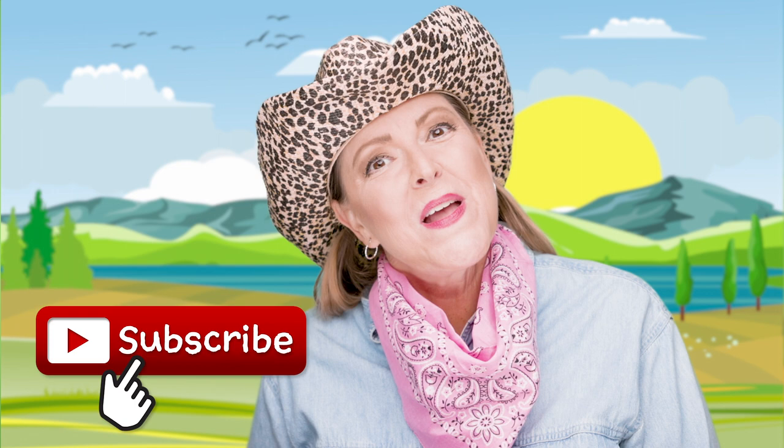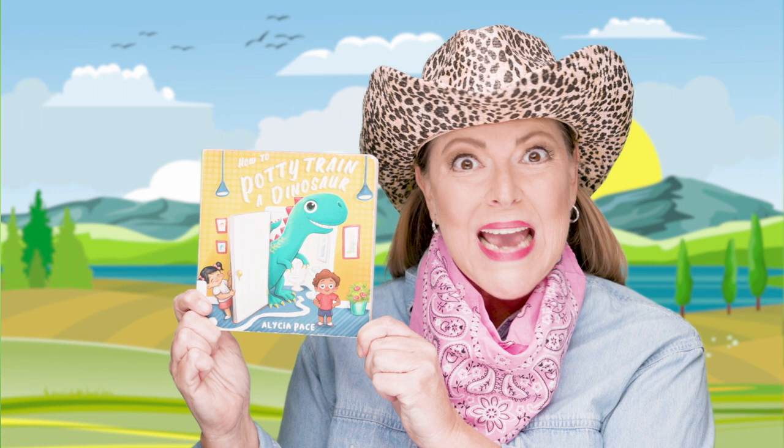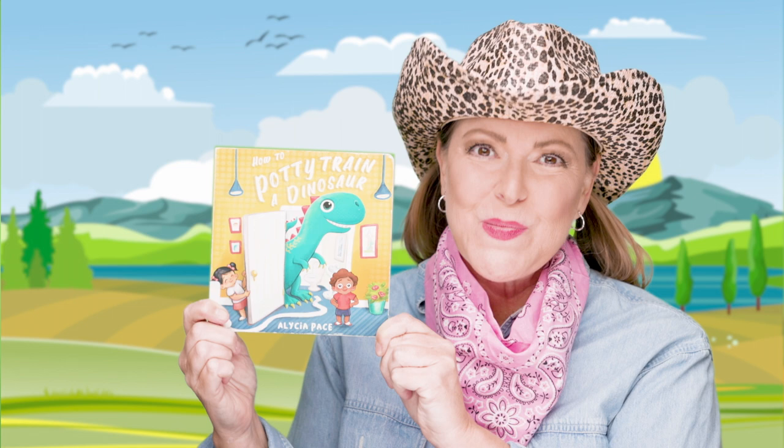Today we're going to be reading the book How to Potty Train a Dinosaur. If you have this book, go get it right now so you can read along with Miss Jen. How to Potty Train a Dinosaur by Alicia Pace.